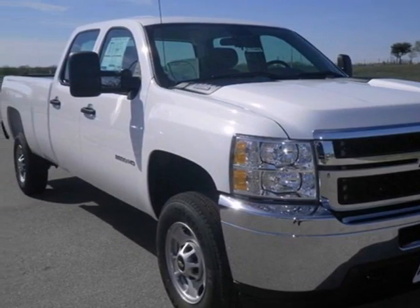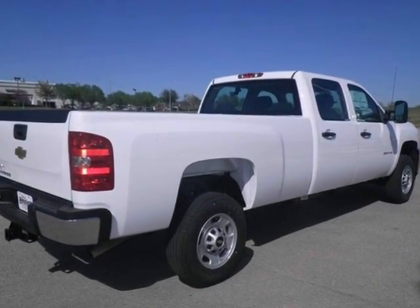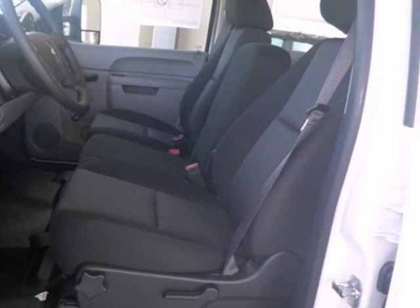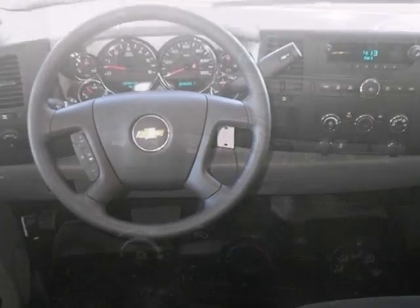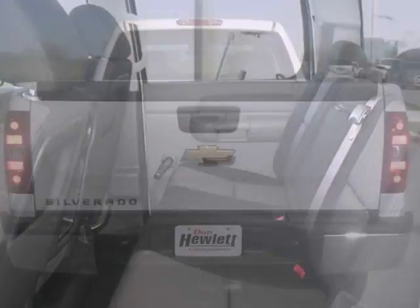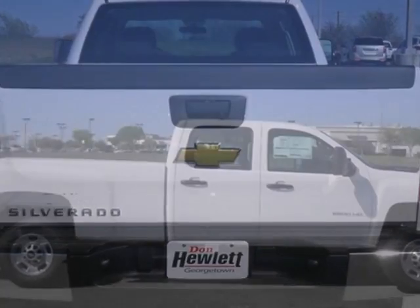If you're looking for reliability, this 2013 Chevrolet Silverado 2500 is the truck for you. When you get behind the wheel, you'll know it's time to get some work done. It comes with a V8 engine, traction control, and steering wheel controls. Plus you'll get air conditioning and a trailer hitch receiver. Come take a look.